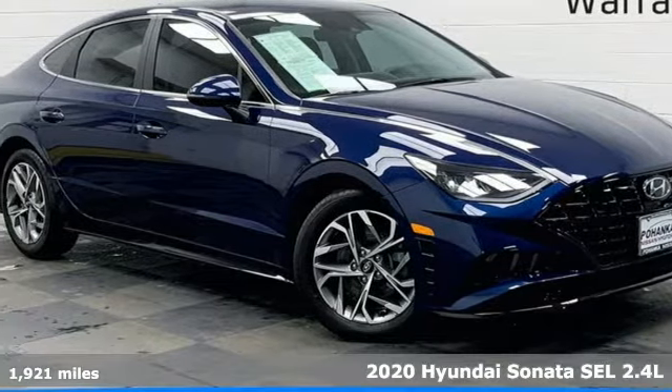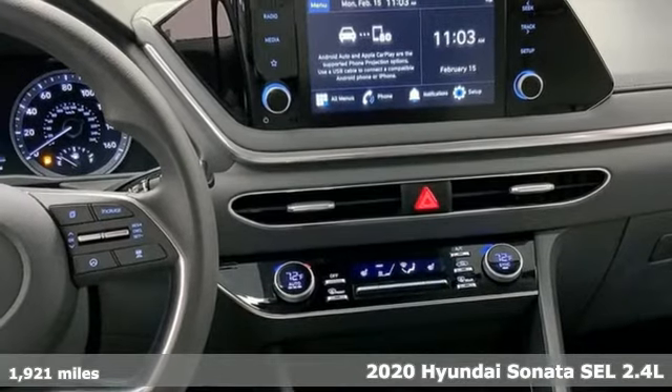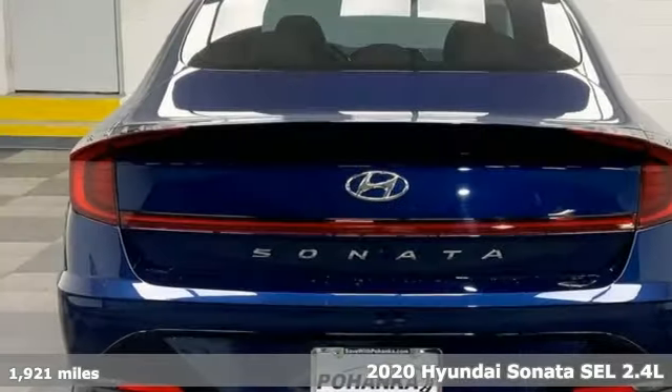It's a 2020 Hyundai Sonata. In a world of stress and hurry, the Sonata offers a world of calm and tough decisions made easy.